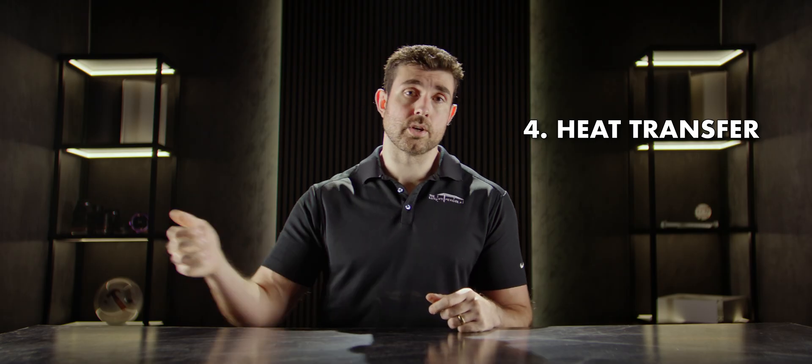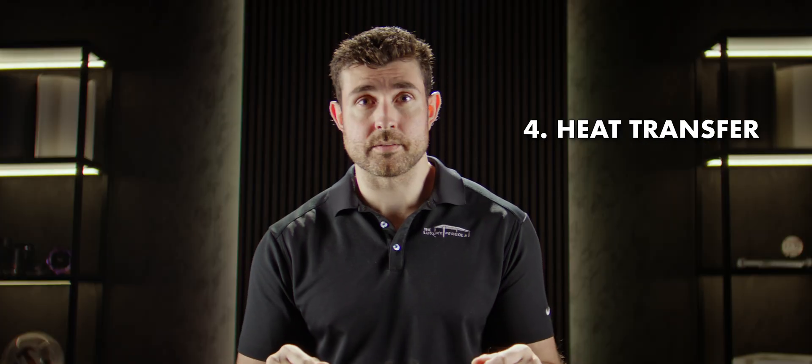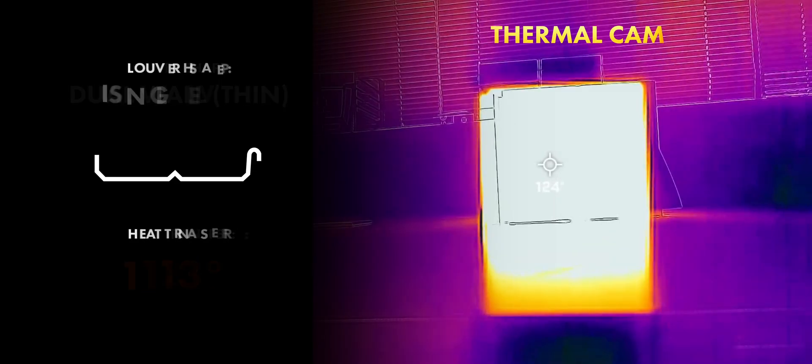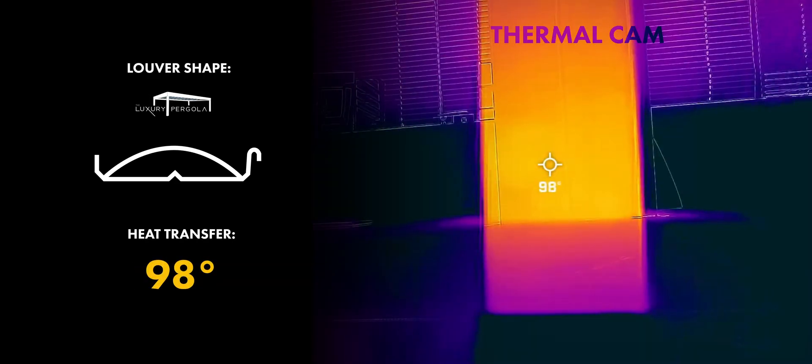We ran thermal tests of our own: we put a heat source on one end where the top of the louver would be and used a thermal camera on the other end to see what the heat transfer looked like. The results pretty much speak for themselves — the thinner louver heated up faster despite having dual walls and transferred more heat. The single-wall louver behaved exactly as expected, and our dual-wall louver had the best performance of all.